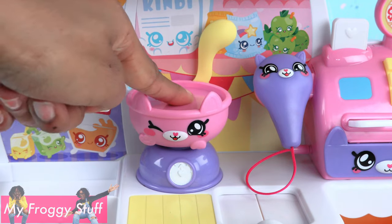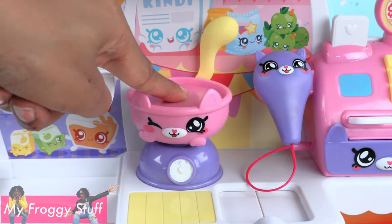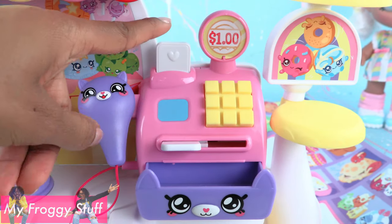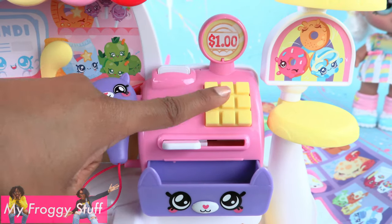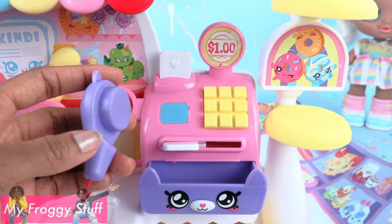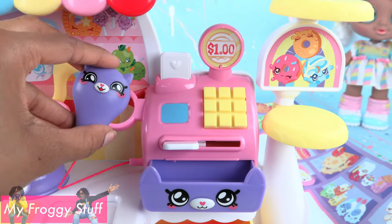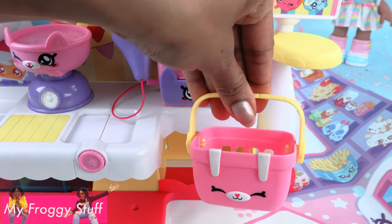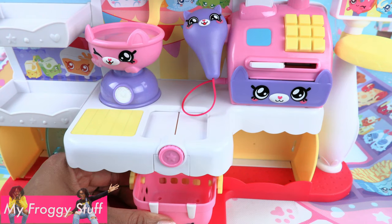The scales do have a fun bobble feature. There's a Kendi Cash Register — you can open the drawer, push the buttons, it goes down and pops back up. There's also a handheld scanner, and a Kendi Basket underneath with a little handle that you place underneath the belt.